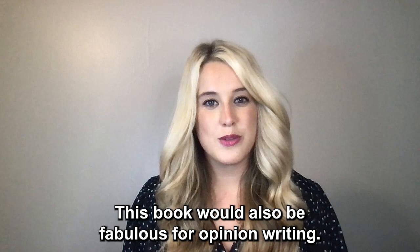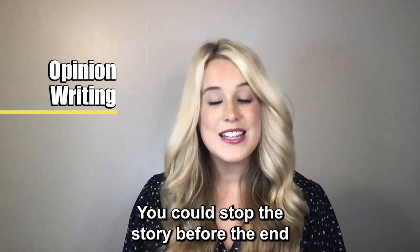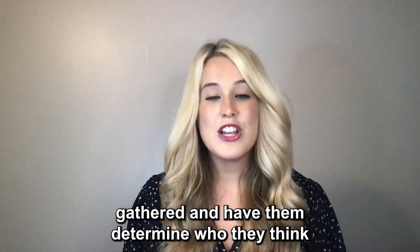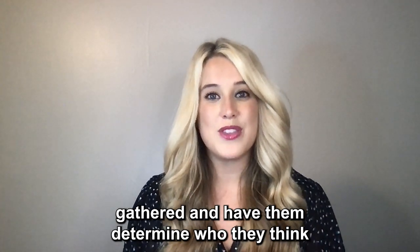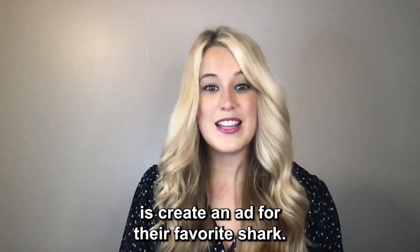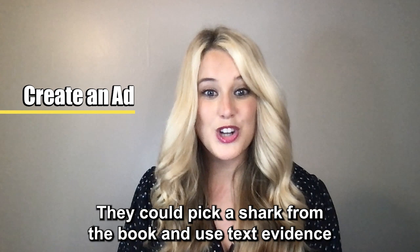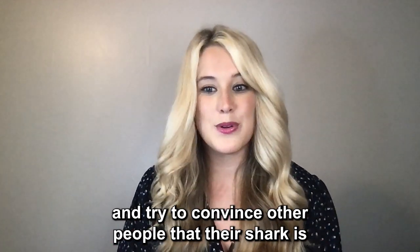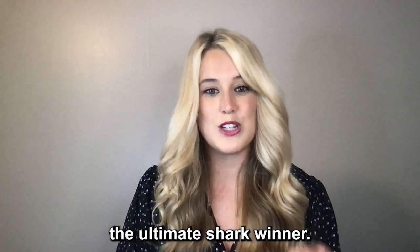Our students will understand the importance of bold words and a table of contents and captions. This book would also be fabulous for opinion writing. You could stop the story before the end and have the students use their text evidence that they have gathered and have them determine who they think is the ultimate shark winner. One activity the students could do is create an ad for their favorite shark — they could pick a shark from the book and use text evidence and try to convince other people that their shark is the ultimate shark winner.